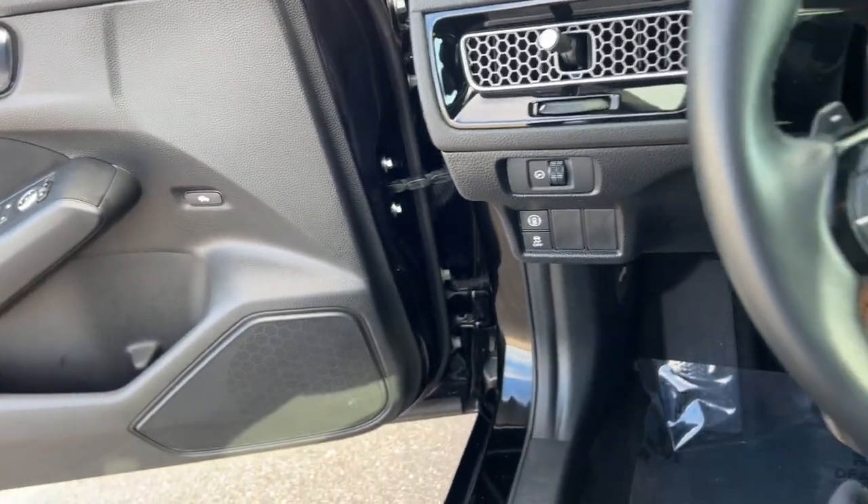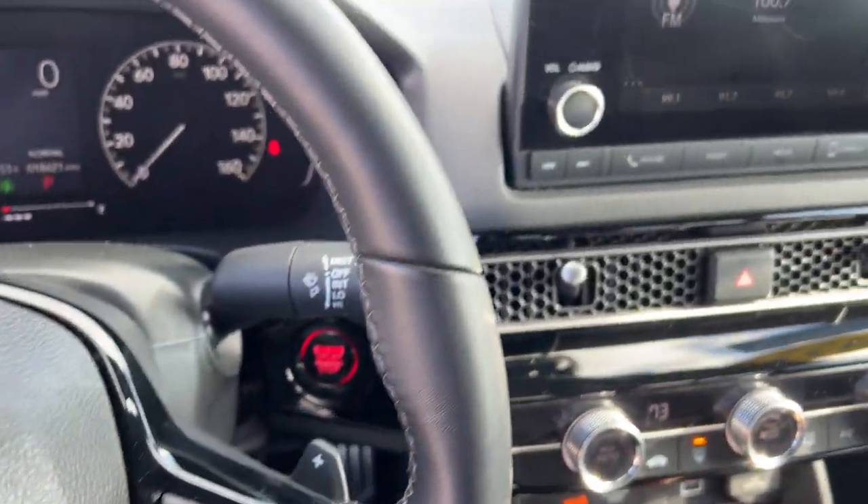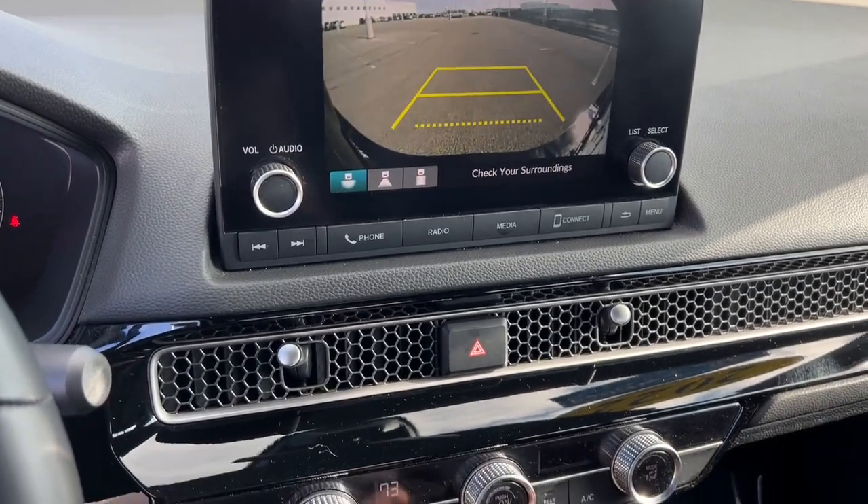It does have lane departure warnings and adaptive cruise control. It's got the push start engine, and you've got Apple CarPlay and Android Auto capabilities.